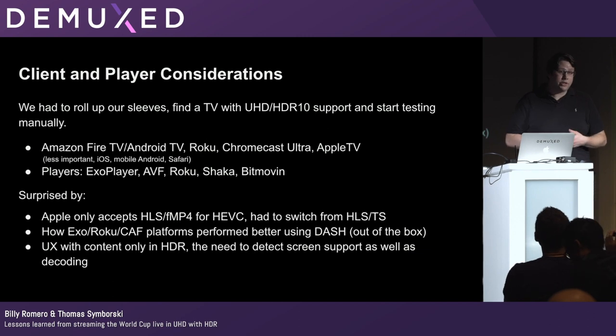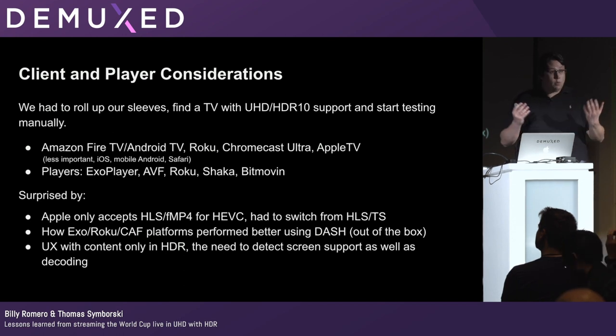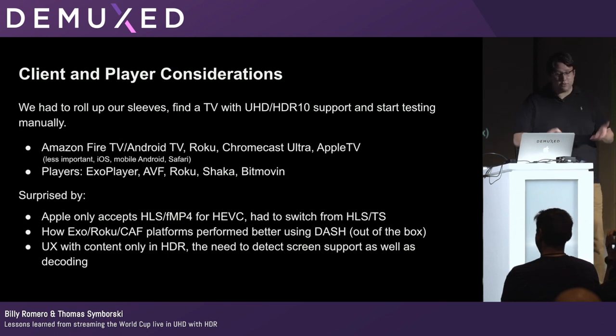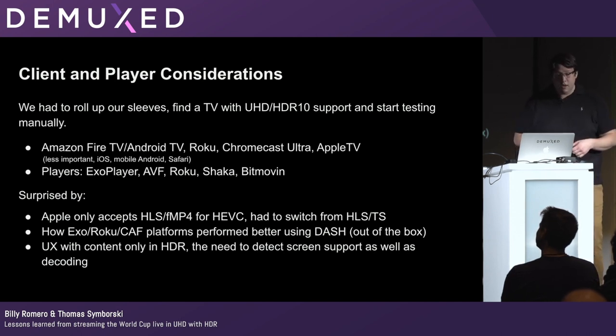Ten days before the first World Cup match, we were looking for a device in the office to test the stream on. We didn't have a TV with 4K and HDR support. Someone had accidentally purchased one — it was on its way back via UPS — so we quickly grabbed it, propped it against the wall without a stand, and started hooking devices into it. We quickly learned that for HEVC with HLS on Apple players, you must send it in fragmented MP4 containers; the initial HLS TS stream didn't work.